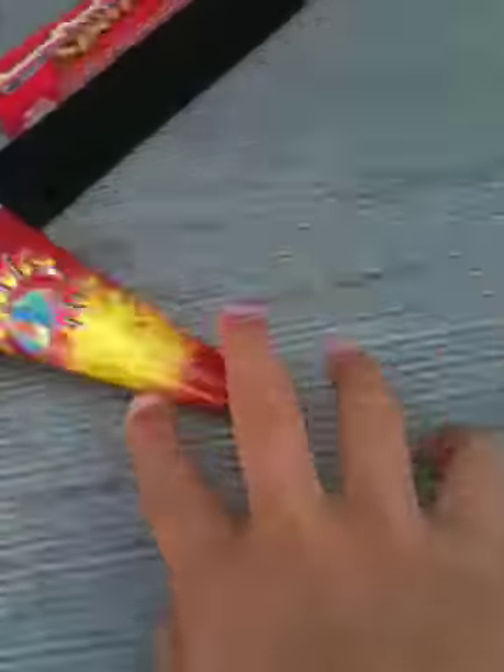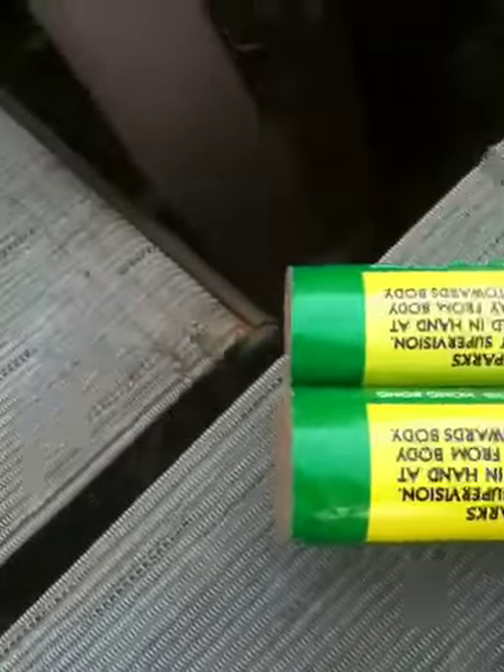I'm just gonna put all the fireworks that show up right here, so it's easier. The fireworks are falling — okay I'm so sorry, bye. The snap dragons are cool.